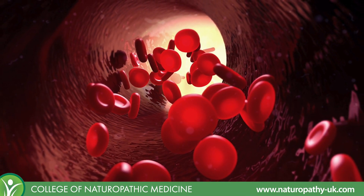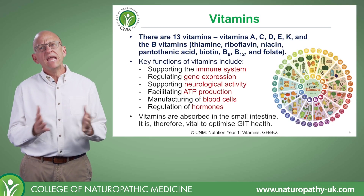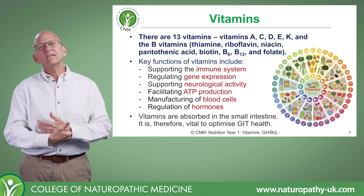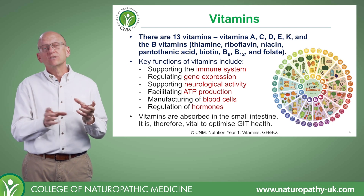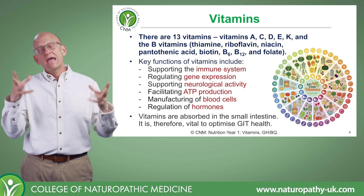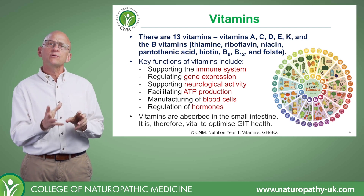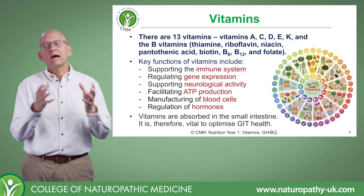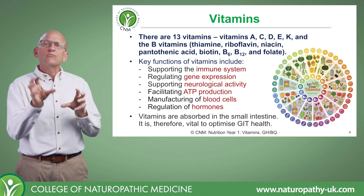You might be wondering what happened to vitamins F, G, H, I, J through Z. Originally, scientists used all these letters as they were discovering these vital amines — these bioactive compounds. But the more we learned about the human body and these compounds, some of them either fell off the list or got reclassified.